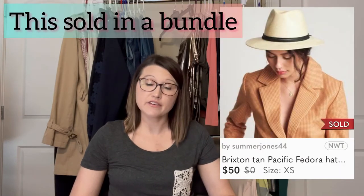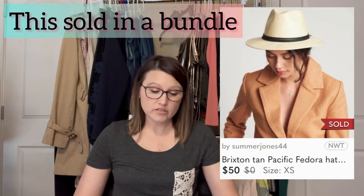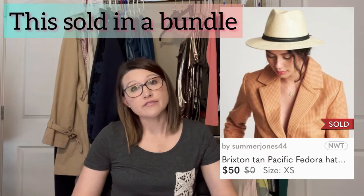Next was another hat — a sale on Poshmark. It was a Brixton tan Pacific fedora hat in a size extra small. It sold for $40. I gave a shipping discount of $1.50 and made a profit of $30.50.